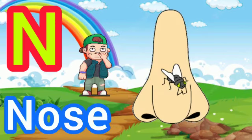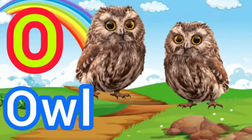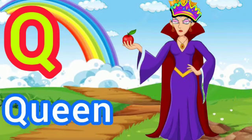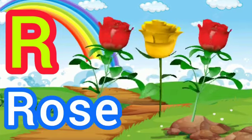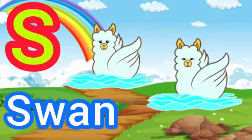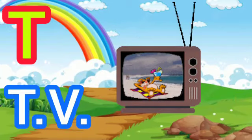N for Nose, O for Owl, P for Pumpkin, Q for Queen, R for Rose, S for Swan, T for TV.